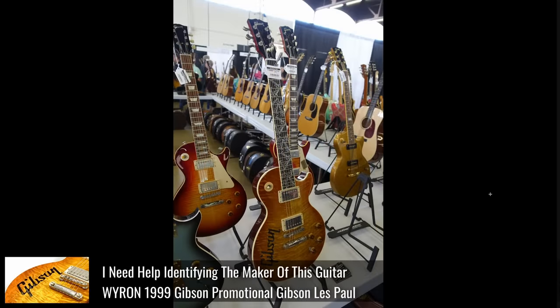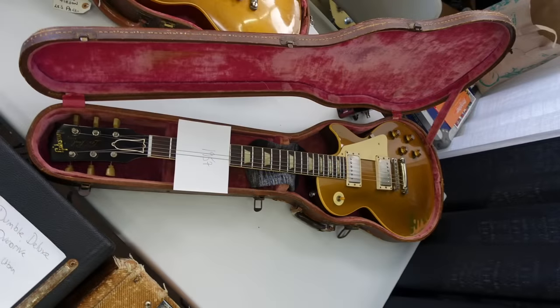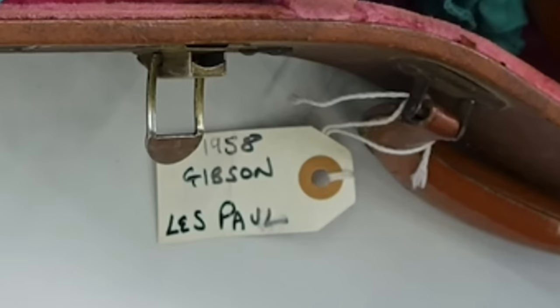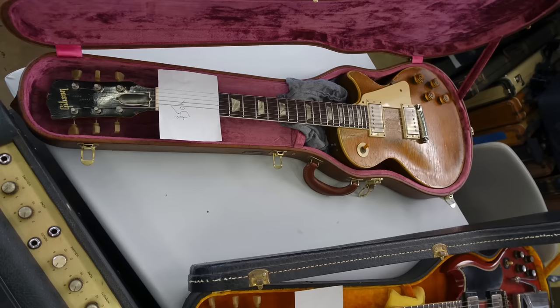And hey, a 57 gold top — looks well-aged and potentially a real burst. You also have to be careful buying these things at shows because they could be conversions. But what's great is you've got Eric Ernest somewhere at this show, so you can just go to him and say, 'Hey, is this real?' Pay him for his time, tear it apart if you're going to make such a big purchase. You don't always have that luxury of having a 50s Les Paul expert just at the show.